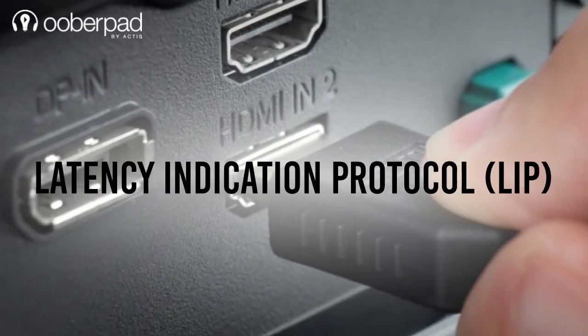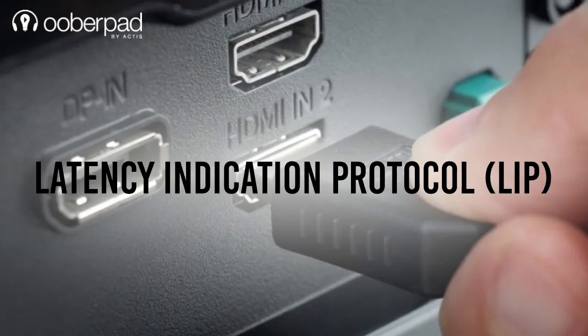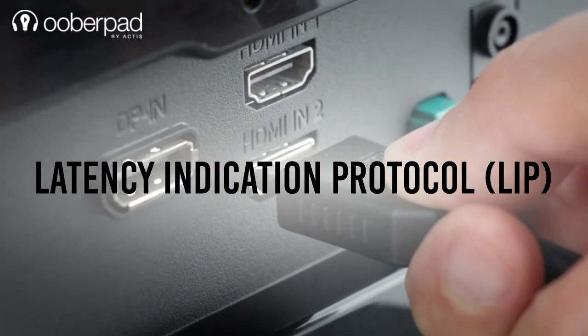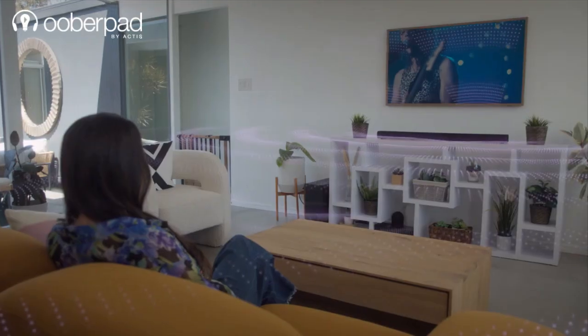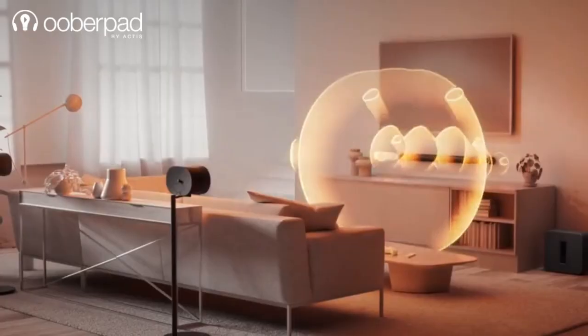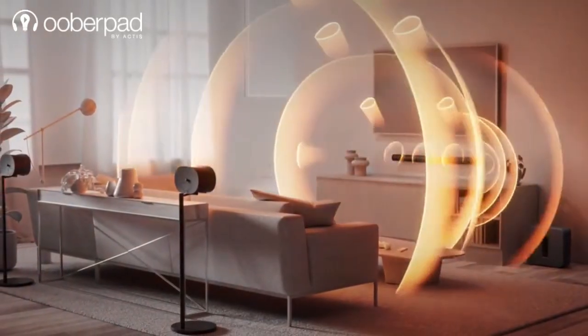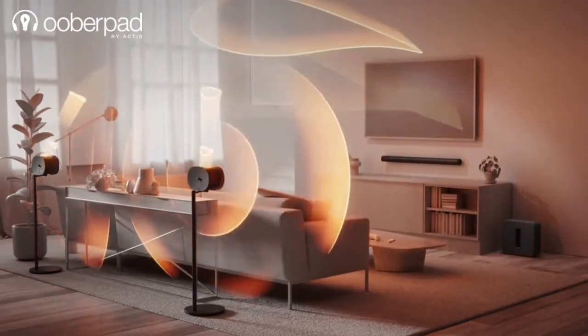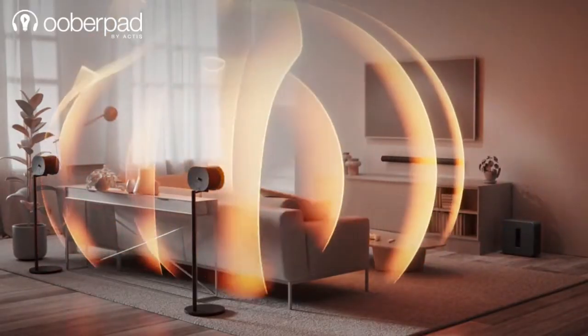HDMI 2.2 introduces the latency indication protocol, or LIP, designed to enhance synchronization between audio and video devices. Audio enthusiasts will also be pleased with improved multi-channel audio support that is optimized for next-generation Dolby Atmos and DTS-X systems, aimed at delivering more immersive soundscapes.